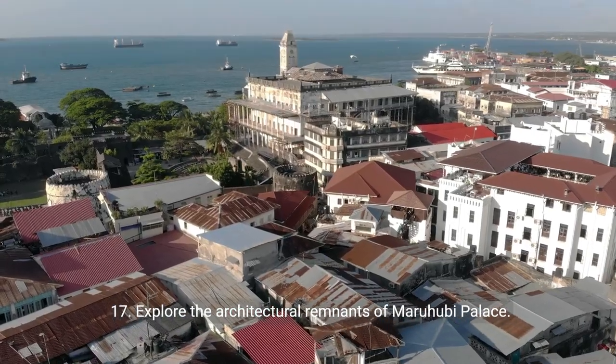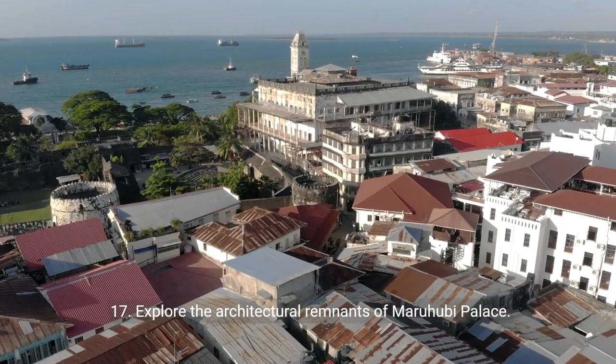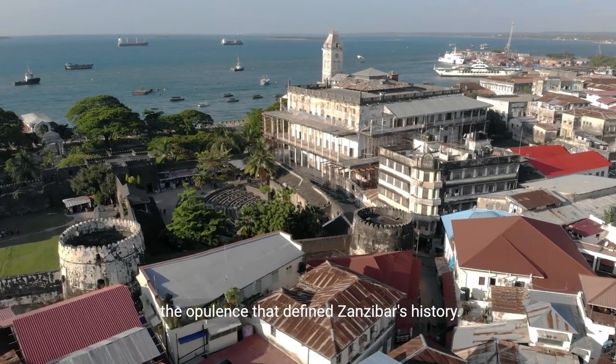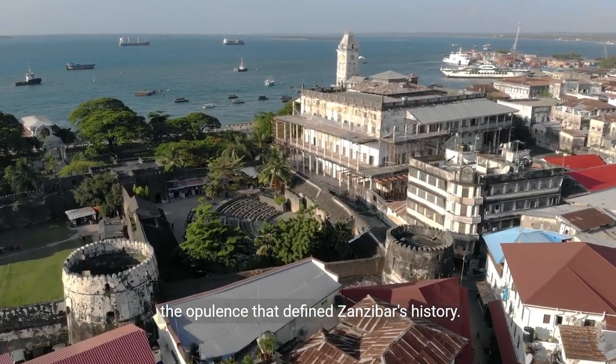Seventeen: explore the architectural remnants of Marahubi Palace. Wander through the ruins, once a grand palace, and envision the opulence that defined Zanzibar's history.